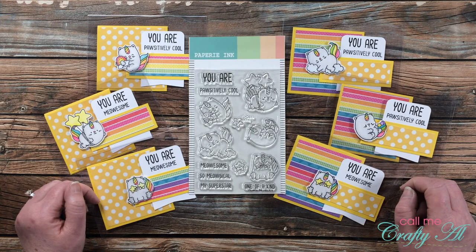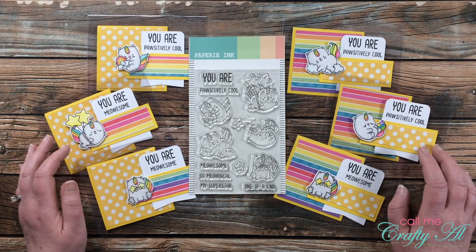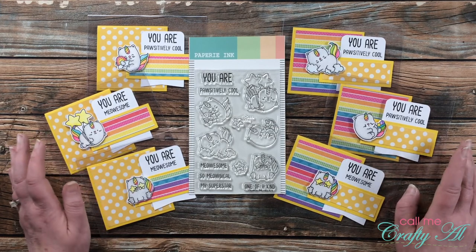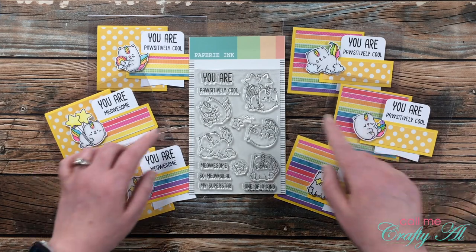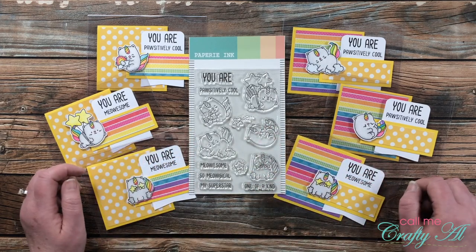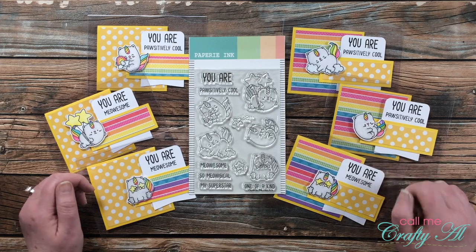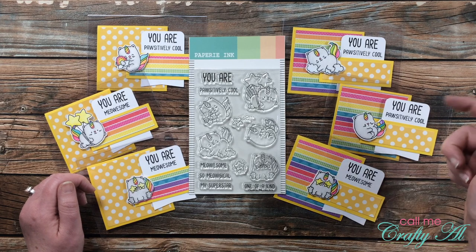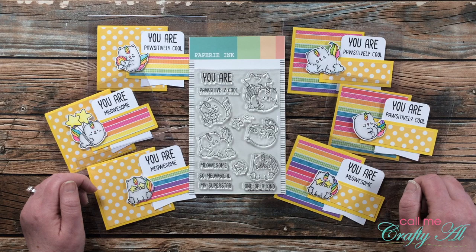Last week I shared a process video where I made a set of clear cards using the May 2021 sheet load of cards. In that video I used the You Are stamp set from Papery Ink for my adorable images and sentiments. If you haven't yet seen that video and would like to check it out, I will have it linked in the description box below and at the end of this video as an end card.